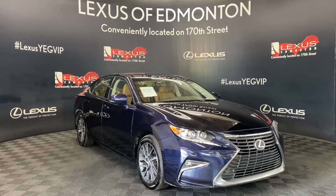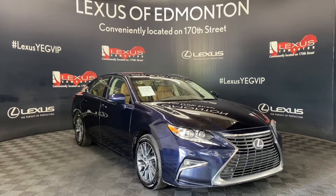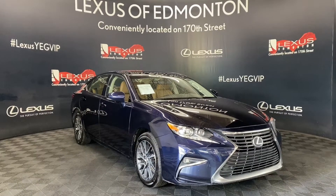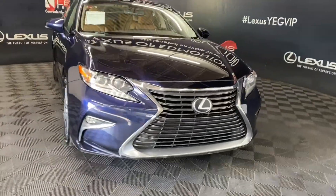Welcome to Lexus Femmington, located off 111th Ave and 170th Street. Today we are looking at a 2016 Lexus ES350 touring package in the color Nightfall Mica.